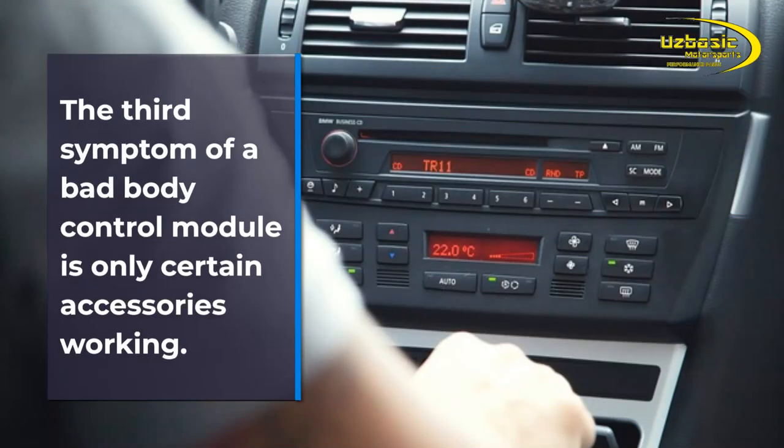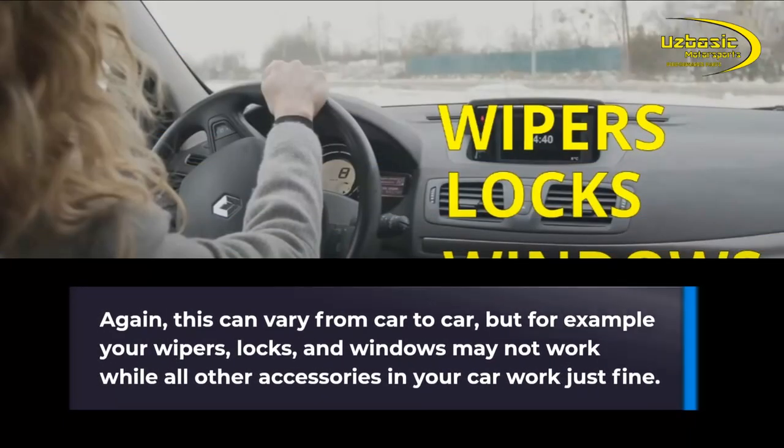The third symptom of a bad body control module is only certain accessories working. Again, this can vary from car to car, but for example, your wipers, locks, and windows may not work while all other accessories in your car work just fine.